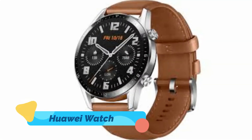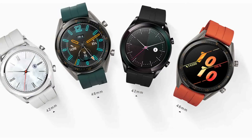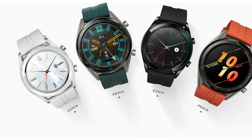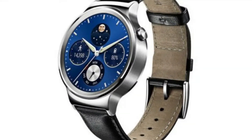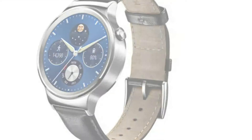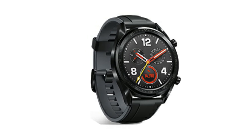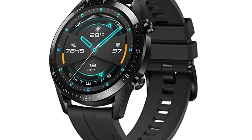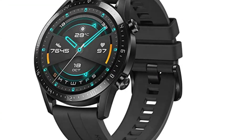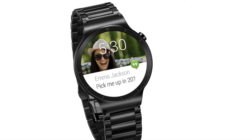1. Huawei Watch — Classic Swiss Design Meets Smart Technology. The stylish and sophisticated device features a sleek 1.4-inch full-circle display that allows you to connect with the world from your wrist. You can even customize its design by selecting from a variety of pre-installed, bespoke watch faces and easily swappable bands. The Huawei Watch provides notifications and alerts for calls, texts, and apps, and is an accurate fitness tracker with enhanced heart rate monitoring.